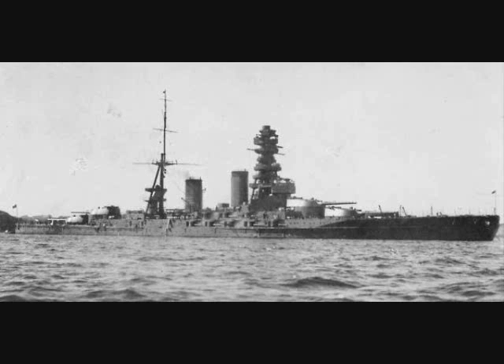America had already held hearings on and authorized the 16-inch gunned Colorado class, even though due to wartime priorities being on merchants and destroyers, they wouldn't be completed until later. Japan's answer was the 16.1-inch, .45 caliber gun.